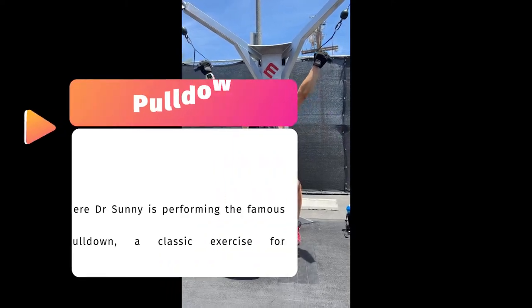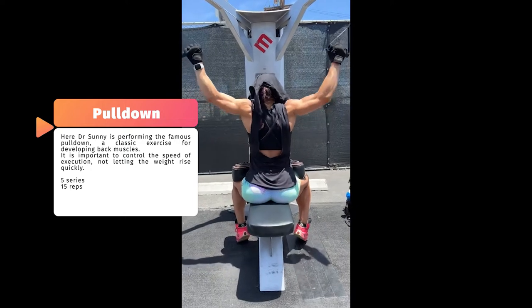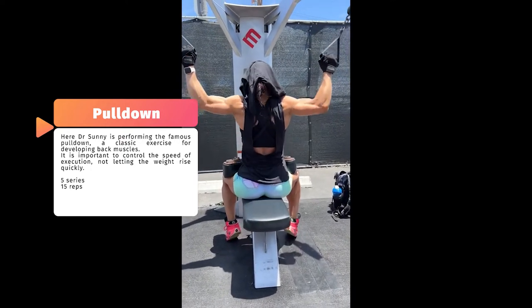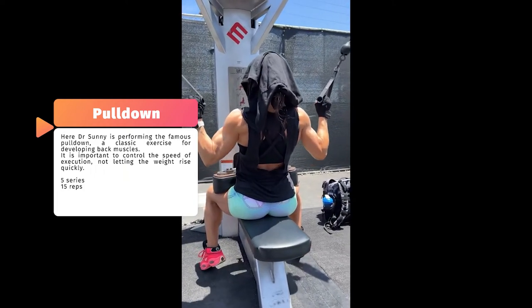Now let's look at a sequence of exercises for the back. The first exercise is the pulldown, and notice that Sonny is fully controlling the speed of execution. She fully extends her arms and pulls in a controlled manner, contracting the target muscles.